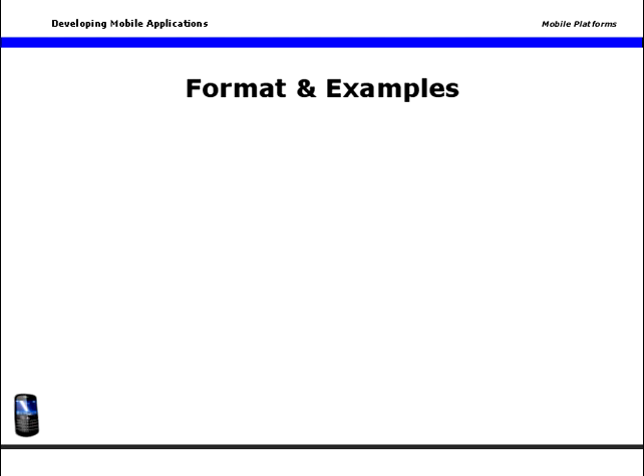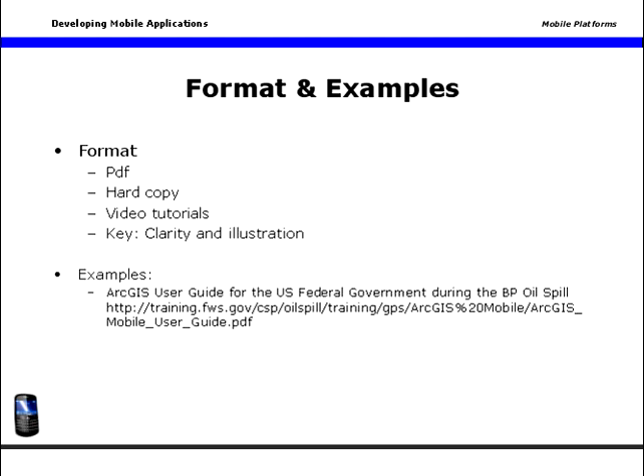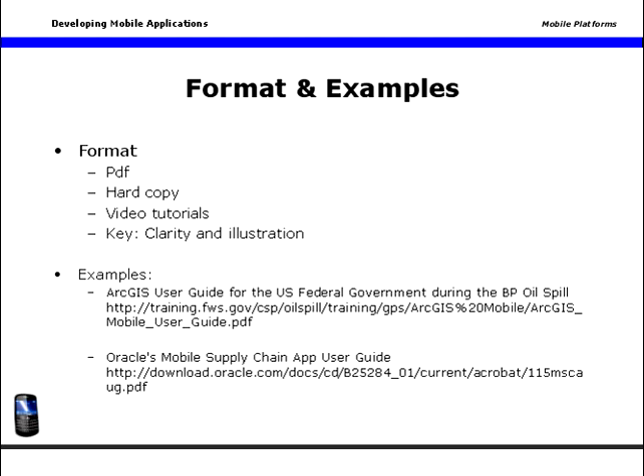In terms of formatting, your user guide may be formatted for download, say as a PDF. It may be a physical document you can hand out or send. Or if you're sure your users will have access, you might want to use a video user guide. The key is to make sure your user guide is clear and complete. Use simple language, and anywhere you can, provide visual illustrations. The examples below are also linked inside the course.